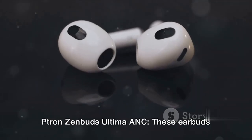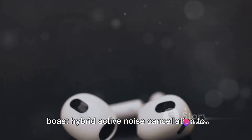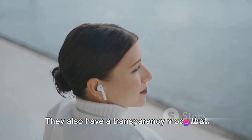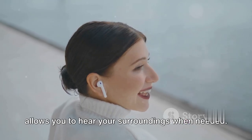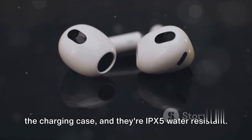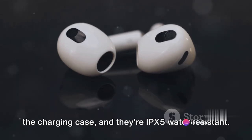Tron Zen Buds Ultima Ink. These earbuds boast hybrid active noise cancellation to effectively block out external sounds. They also have a transparency mode that allows you to hear your surroundings when needed. The battery life is up to 20 hours with the charging case, and they are IPX5 water resistant.